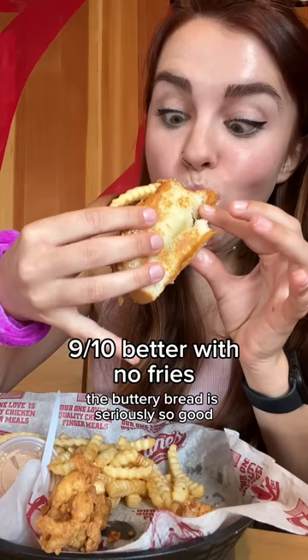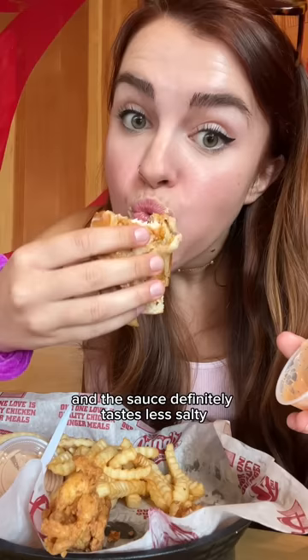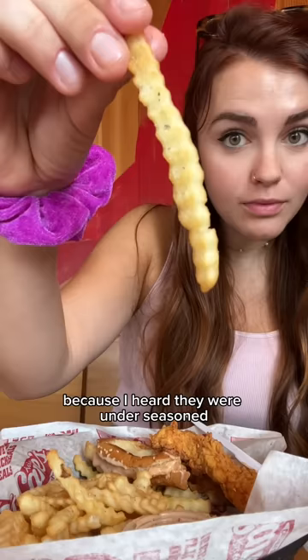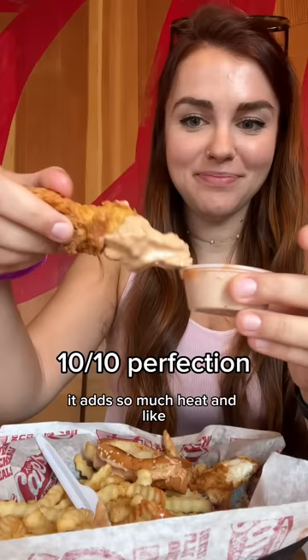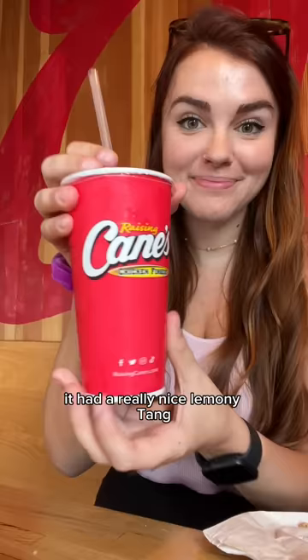The buttery bread is seriously so good with that toasty crunch, and the chicken is juicy. The sauce tastes less salty with the bread - it really ties it all together. I added salt and pepper to the fries because I heard they were under-seasoned, but they were still kind of disappointing - not very crispy and not much flavor. I added Louisiana hot sauce to my second cup of cane sauce and it's a game changer, adding so much heat and complexity. The sweet tea was actually fire - a really nice lemony tang while still being super sweet.